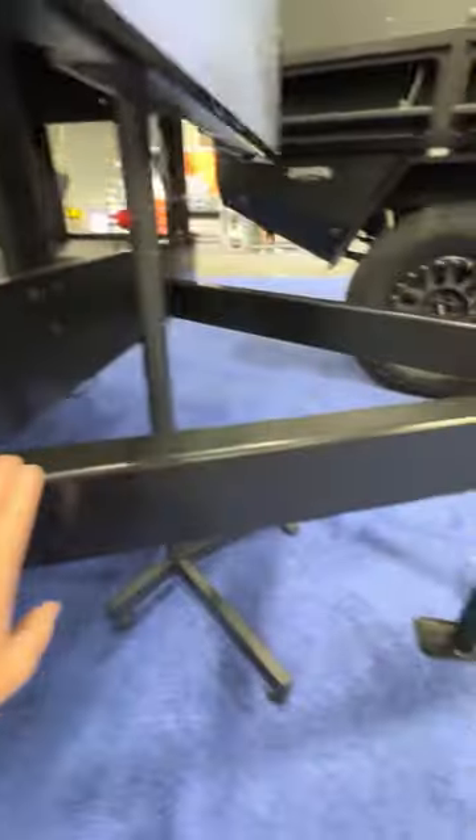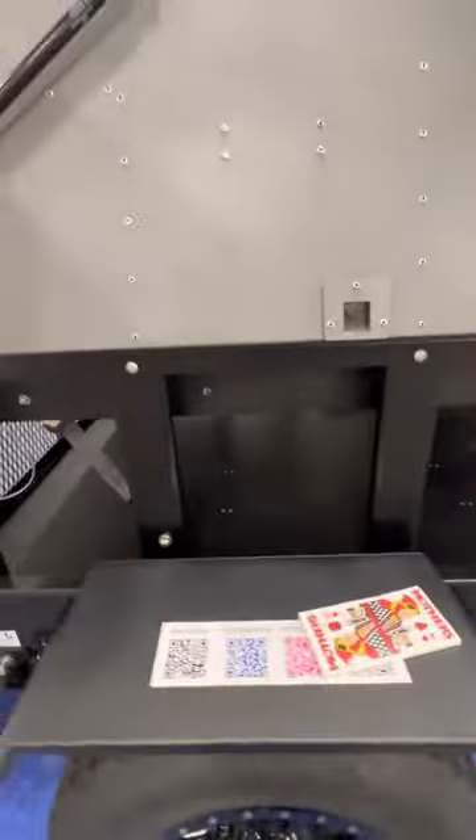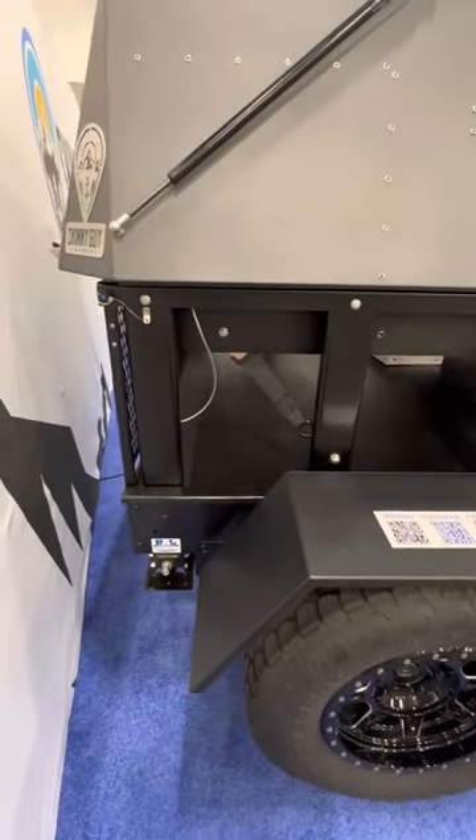So, tubular steel A-frame — it's really robust, super well built, and we're pretty excited about it.